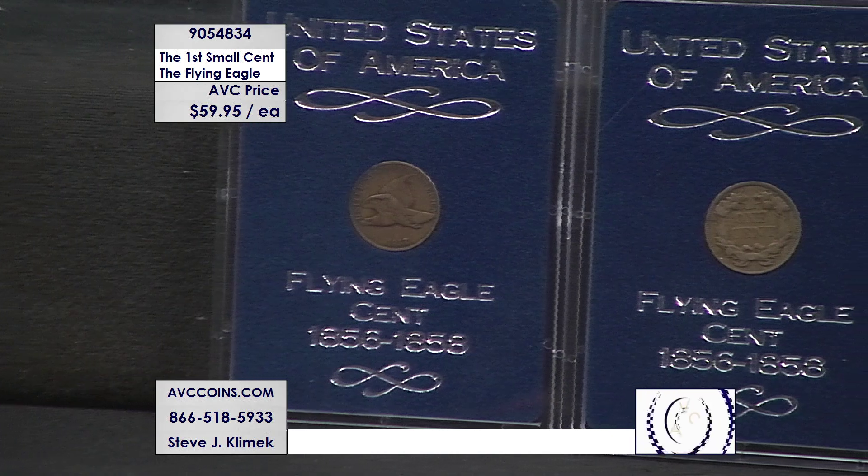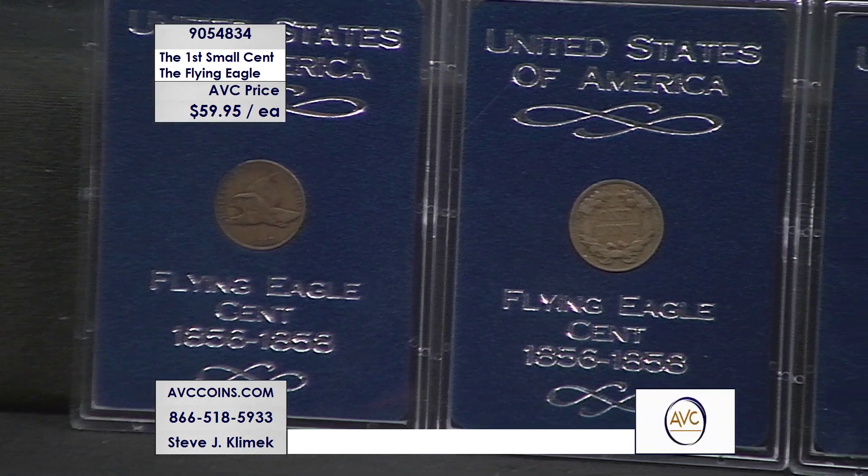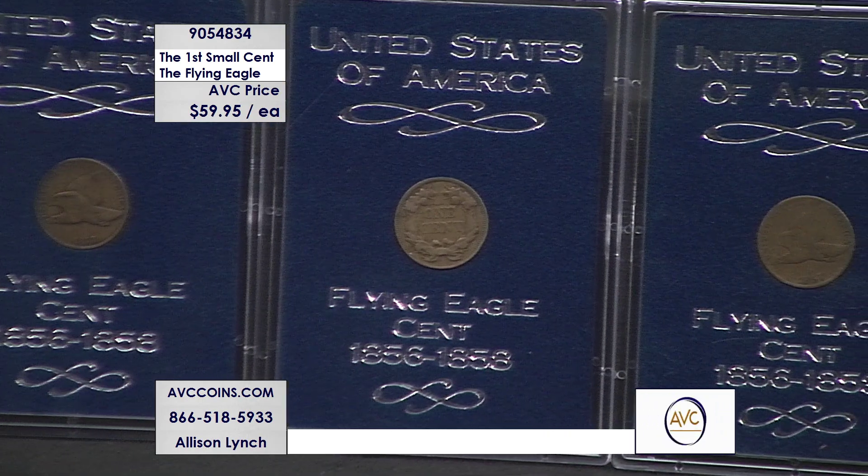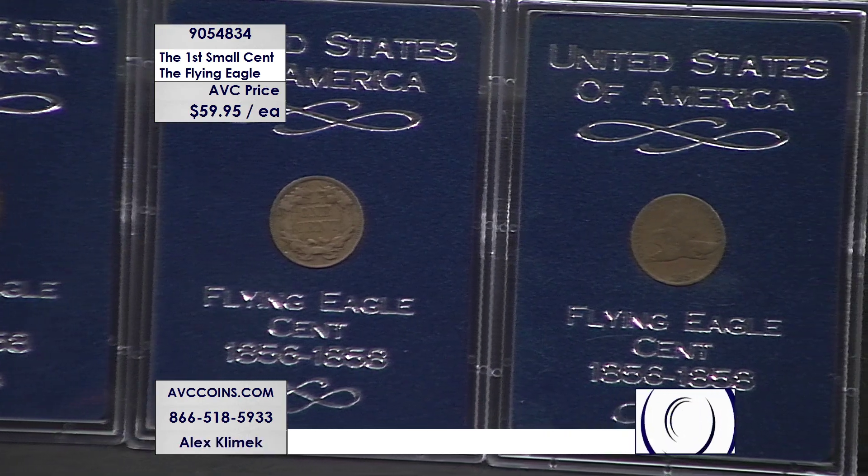Most of you probably thought the first small cent was the Lincoln cent introduced in 1909 — the wheat cent — but prior to that, the Flying Eagle cent came out for just a short amount of time.